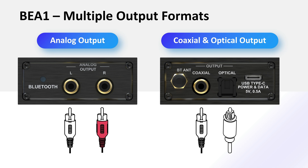Seamlessly integrated into any audio project with its analog, coaxial, and optical signal output options, providing you with the utmost flexibility. Connecting the BEA1 is a breeze, thanks to its convenient plug-and-play terminals, ensuring simple and hassle-free connectivity.